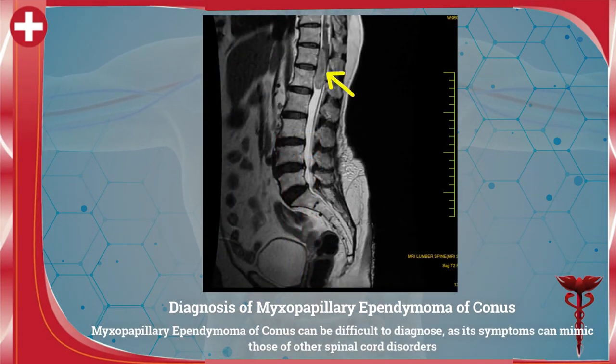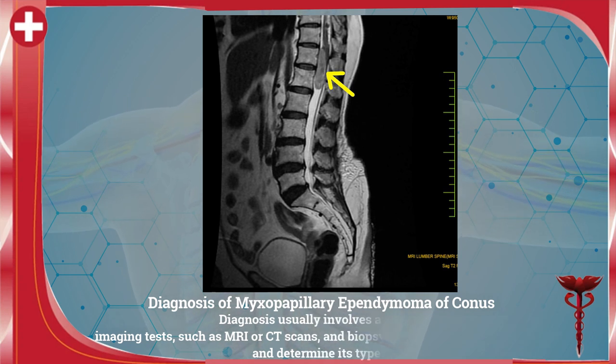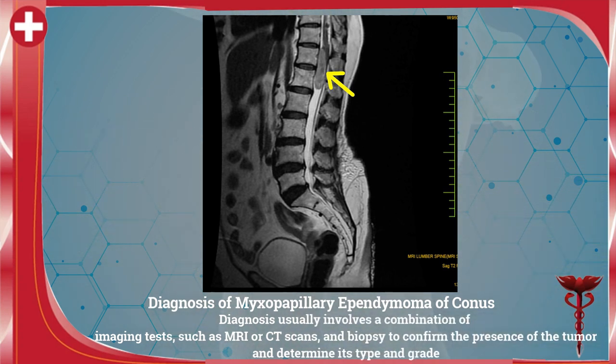Diagnosis can be difficult as the symptoms can mimic those of other spinal cord disorders. Diagnosis usually involves a combination of imaging tests such as an MRI scan, CT scan, and biopsy to confirm the presence of the tumor and also to determine its type and grade.